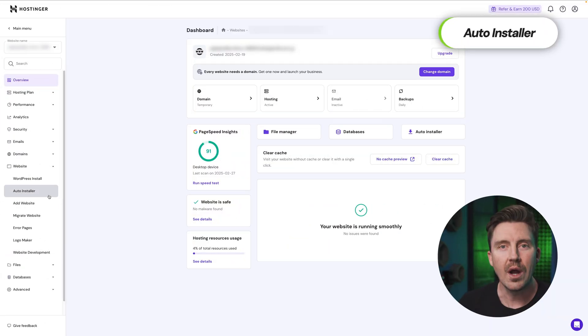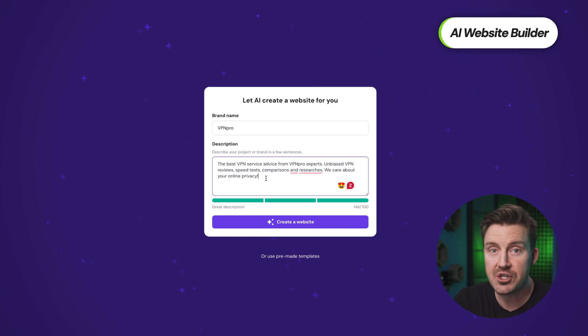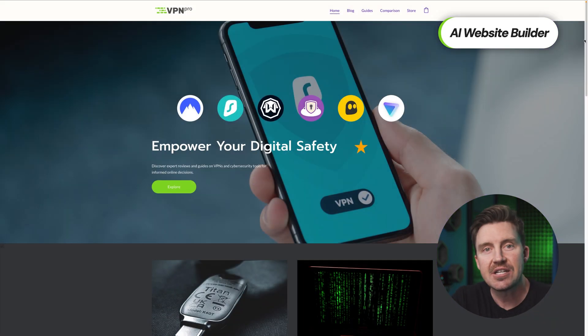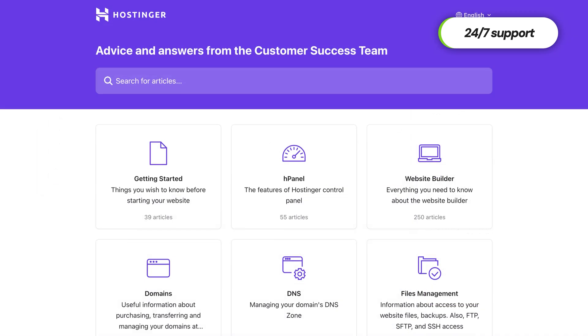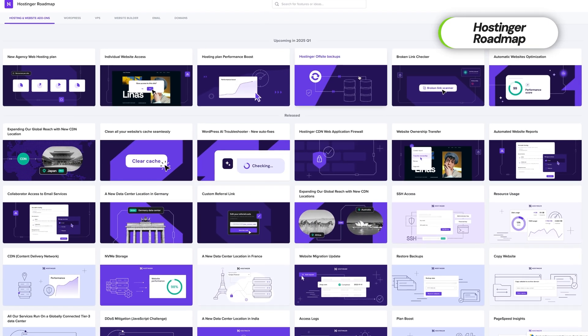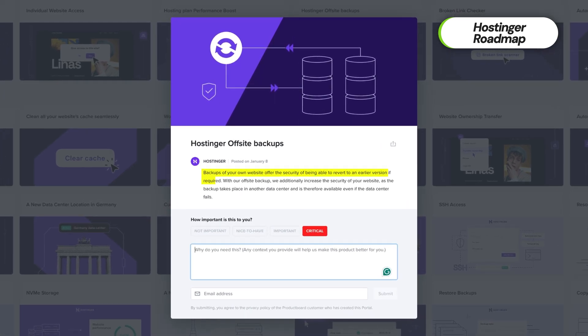For those using WordPress or other CMS platforms, Hostinger's one-click installer makes setup effortless. Even better, their AI-powered website builder, which is available for both WordPress and Hostinger's site builder, lets you create a fully functional website in minutes. And if you ever need help, there's 24/7 multilingual support and plenty of help articles that are actually useful. What really sets Hostinger apart is its commitment to continuous improvement — for 2025, they've already planned new features like off-site backups, allowing you to restore previous versions of your site.